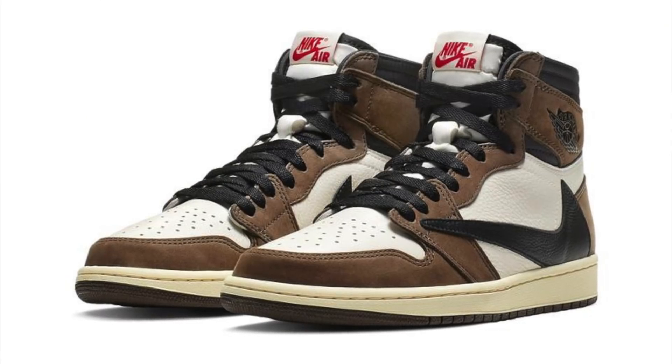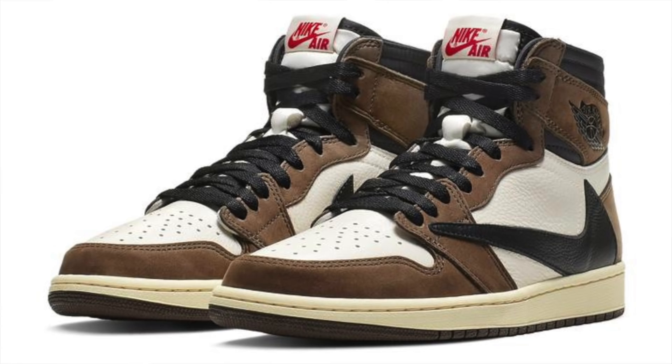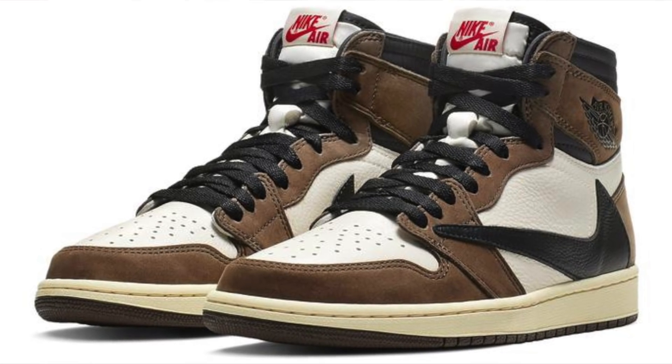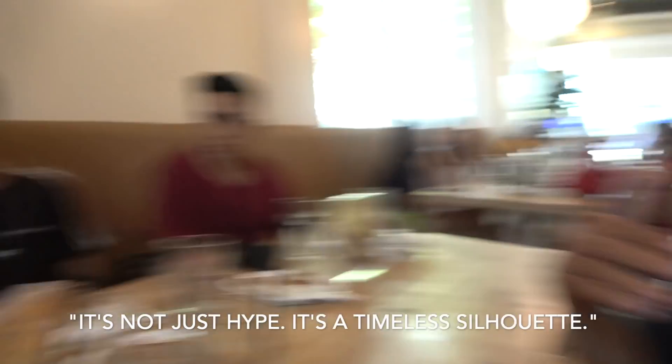For me, my favorite pick right now is the Jordan 1 Travis Scott, because the silhouette alone is timeless. Even if you stock it for a long time it doesn't go bad — the midsole holds up. That's the Jordan 1 Travis Scott. Big shoutout to Foot Soldier Manila — link can be found down below. And about that reverse Swoosh, someone asked where it goes — maybe in the pocket?